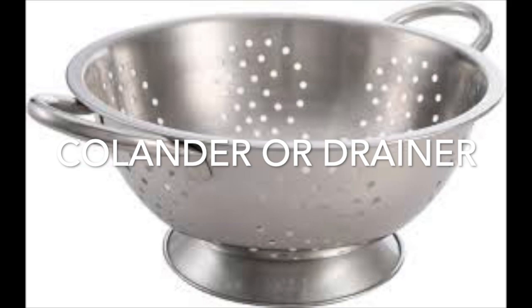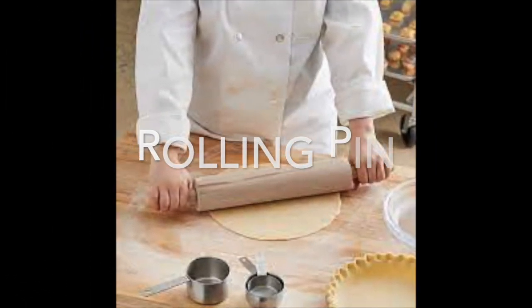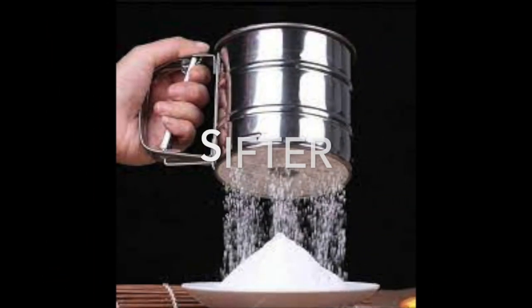Making pasta, you might need to drain it in a colander or a drainer. Making bread or pizza crust, you might need a rolling pin. You also might need a flour sifter.